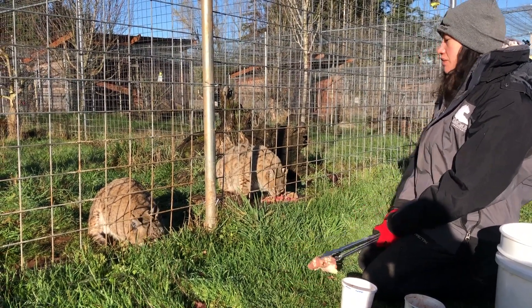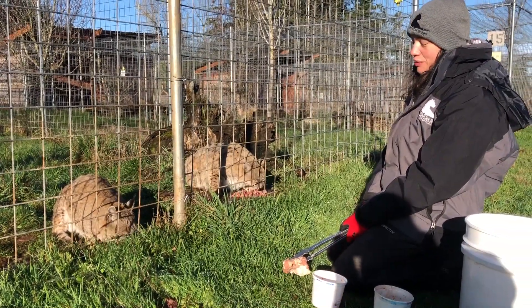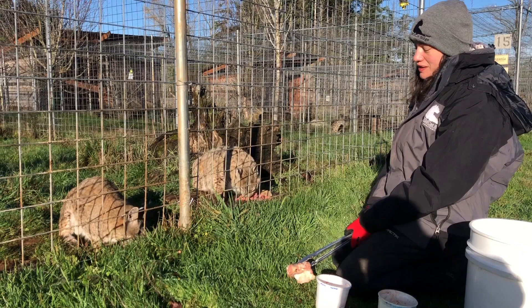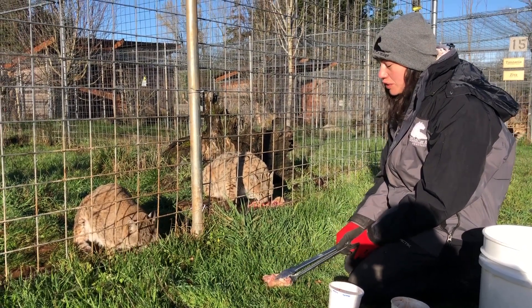He is getting around great and he's very fast. He's one of our most dangerous bobcats because he's so aggressive sometimes and he's very vocal as you heard earlier.